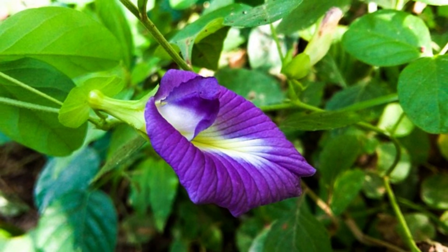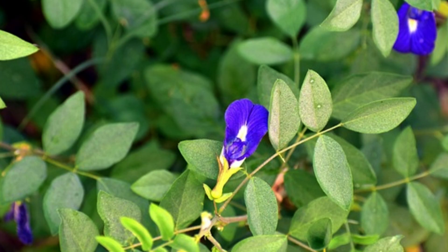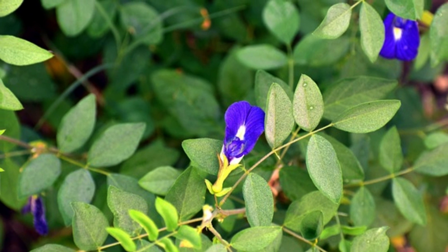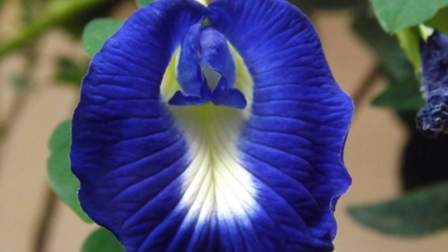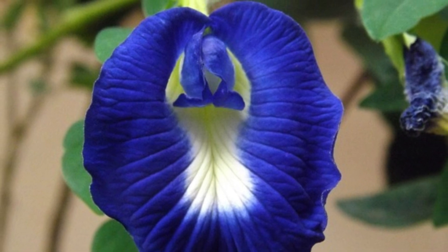Natural Dye: The blue pigment extracted from butterfly pea flowers is used as a natural dye. It has been used to color fabrics, textiles, and even as a food coloring agent.